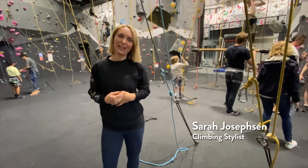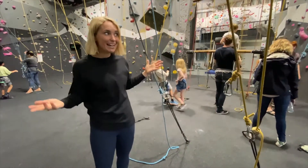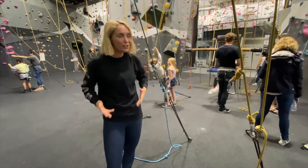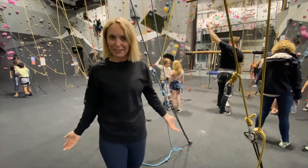Hey everyone, this is Sarah from ClimbFit and today it is a Saturday and I'm here at ClimbFit St Leonard's. It's raining, we've got kids parties on — just a usual Saturday for us — but it's May and we've got a lot of exciting stuff coming up.